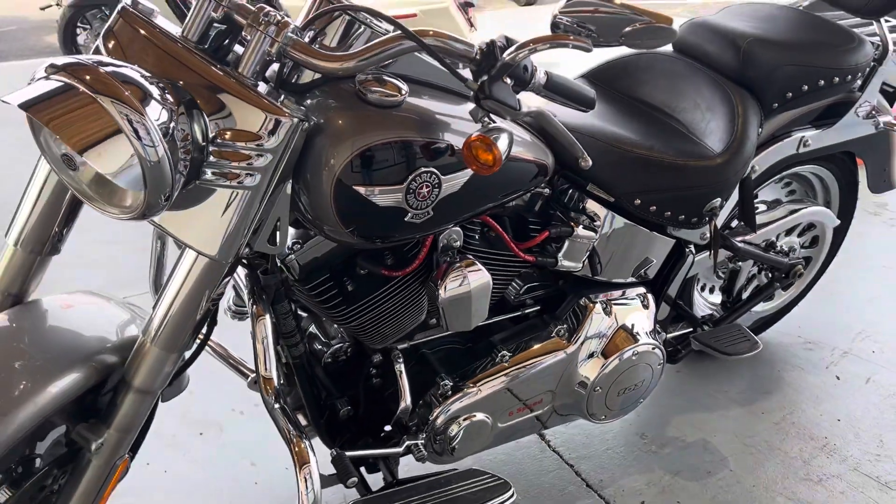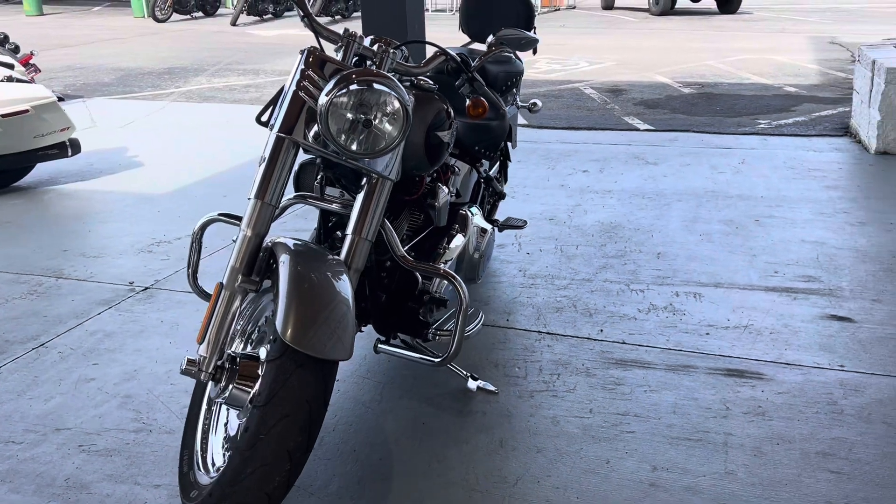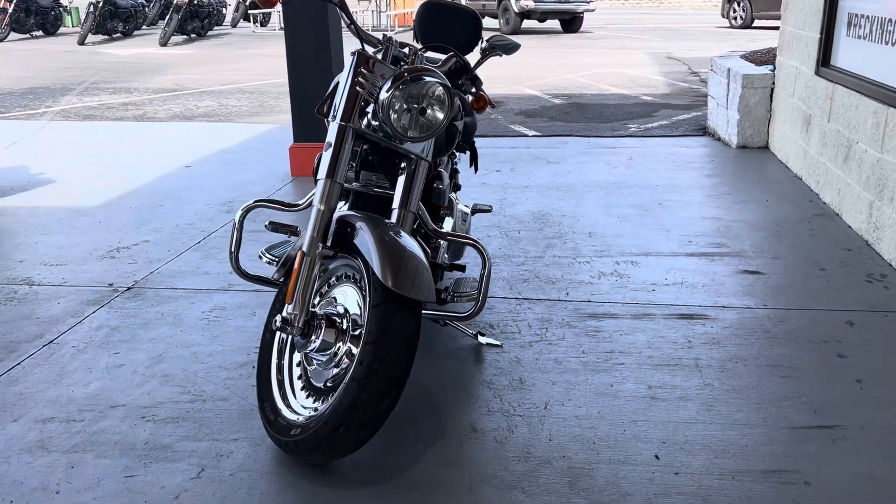We'd love for you to come down here and get a little bit more information on this motorcycle. Take it out for a spin. Come down here to Wrecking Crew Harley-Davidson and get this motorcycle before it's gone.